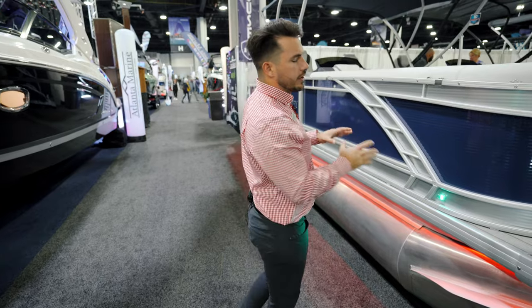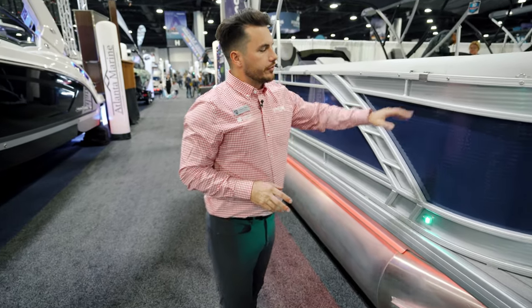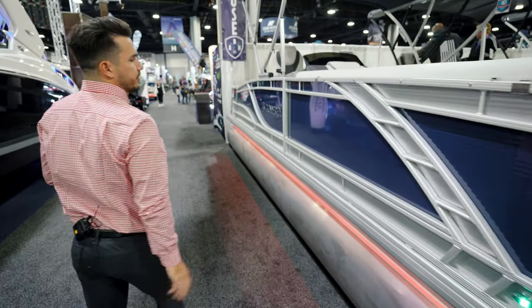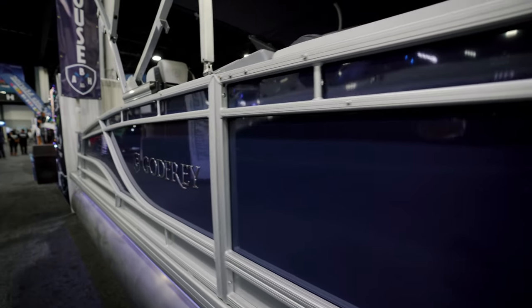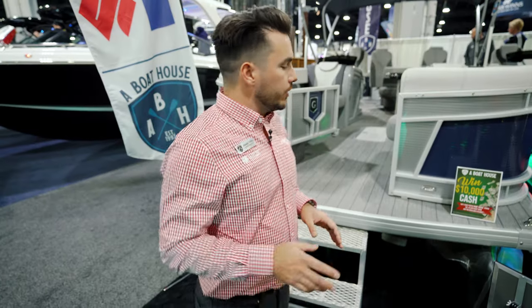I do want to point out one thing on the walls real quick. We have this really nice sporty look — navy color with silver accent. One of my favorite things is this smooth wall insert, so you can notice it doesn't have your normal ruffle. I feel like it really elevates the feel of this boat.